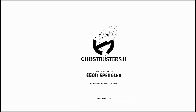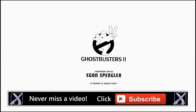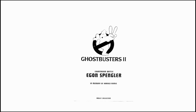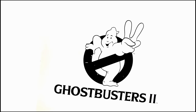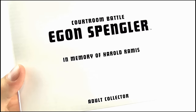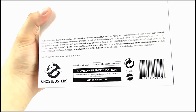Hello YouTube viewers and Mafex Ghostbusters fans. Today I'll be reviewing the SDCC exclusive Mafex Collector Courtroom Egon figure from Ghostbusters 2. Here it is in its white mailing box, which is very basic. It features the Ghostbusters 2 logo in black and white with 'Ghostbusters 2' written below and 'Courtroom Battle Egon Spengler in memory of Harold Ramis,' which is a nice touch. It's for adult collectors, while the back just contains some copyright and legal information.